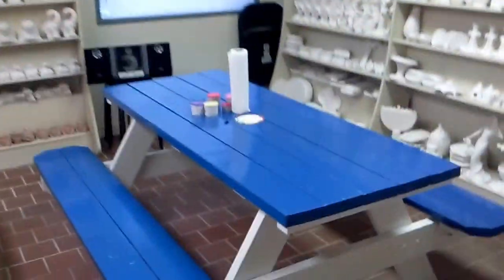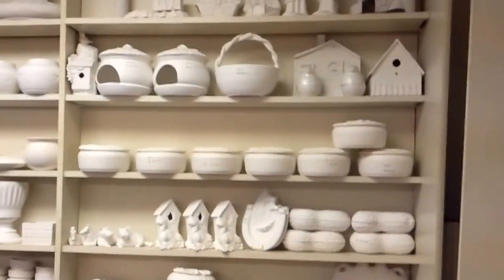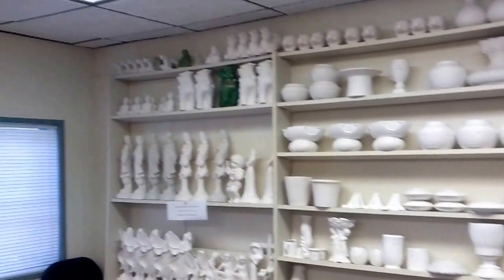Pick your piece out, grab a seat. You can pick anything you like, you can paint it. It's that simple. So come on down here and paint your own pottery.